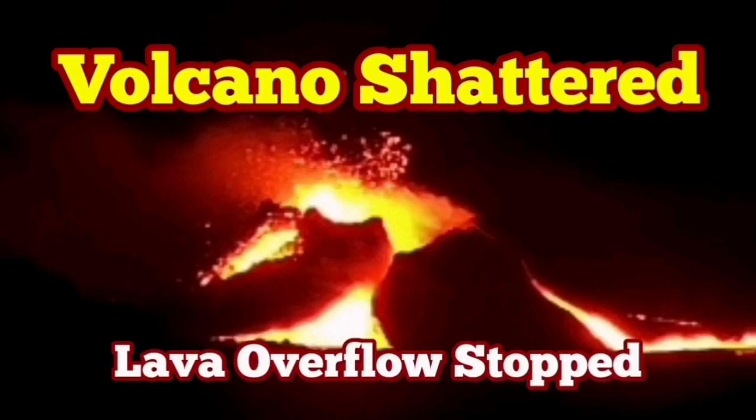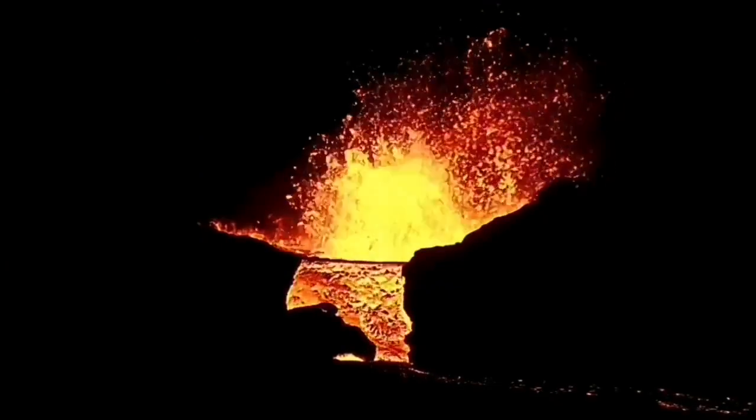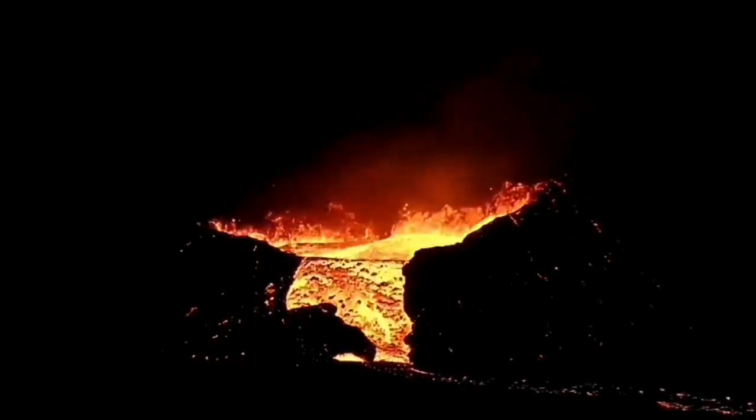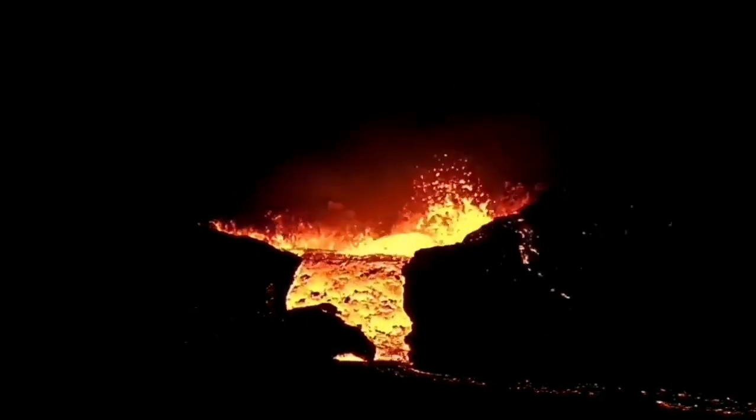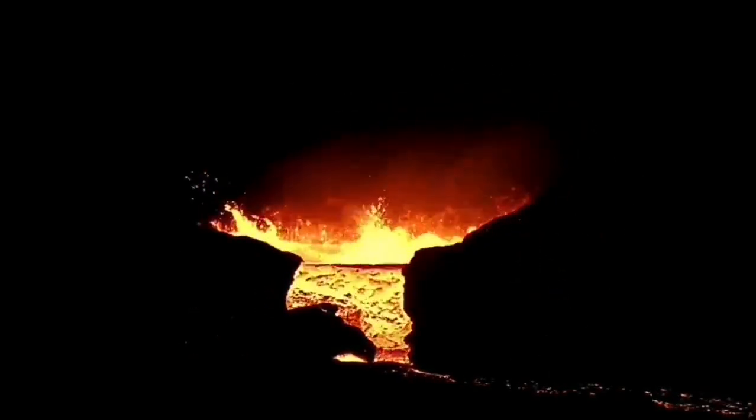It seems the overflow of the lava, which started tonight just a few hours ago, has now stopped. Strangely enough, this was continuing into the dark — it happened during the afternoon hours and then continued into the darkness of the night.